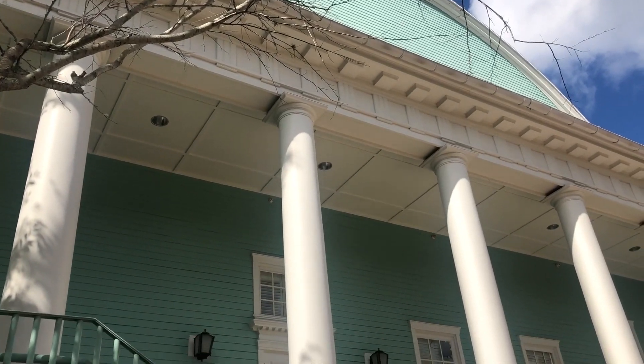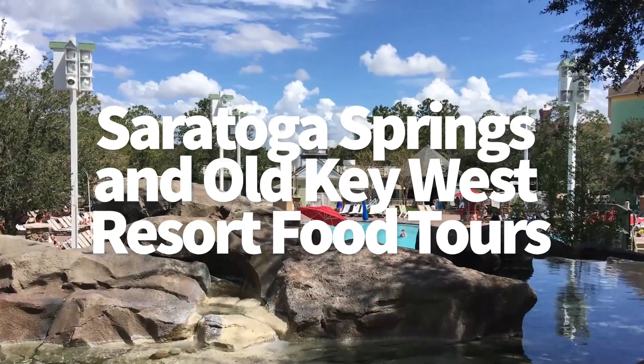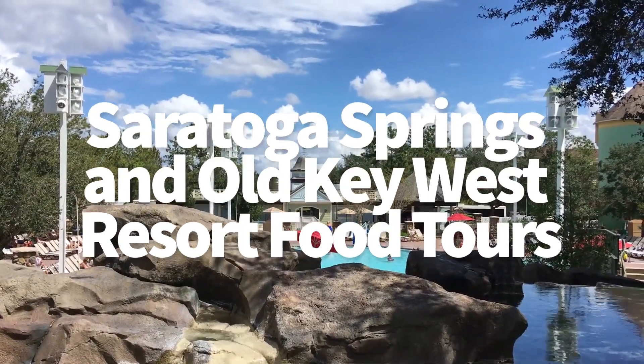Hey everybody, it's AJ for Disney Food Blog. Today we are going to head over to Saratoga Springs and Old Key West to do our food tours of these resorts.